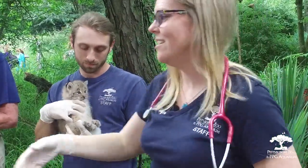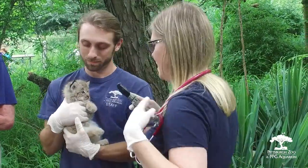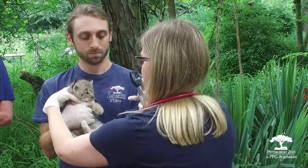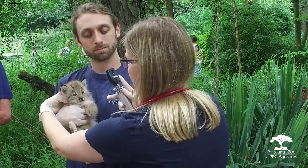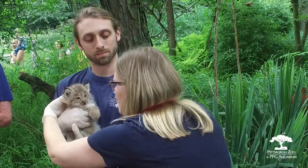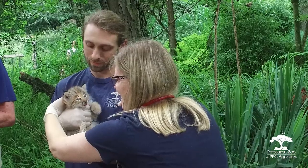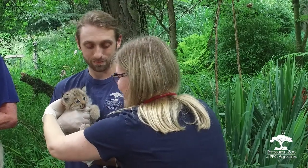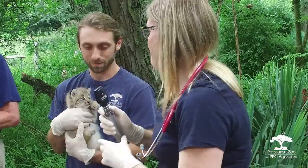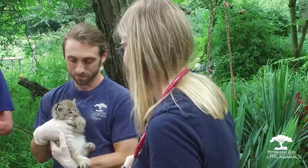Now I'll take a look at the eyes. Her heart and lungs sound good — or his, we'll see in a moment. As you can see, the trick is to be able to examine the eyes but not have my face too close to them, as those paws are very fast.